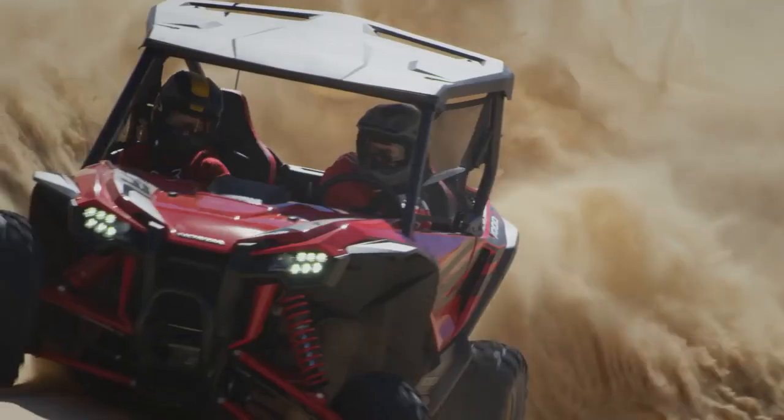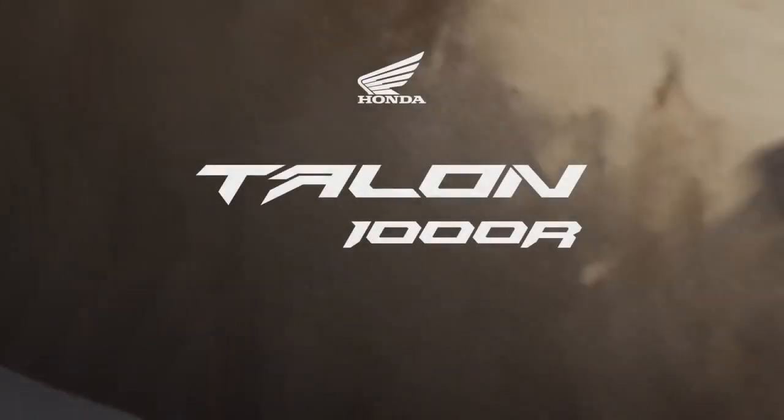Engineering excellence, unparalleled quality — that's how life is better side by side, in the all-new Talon 1000R from Honda.